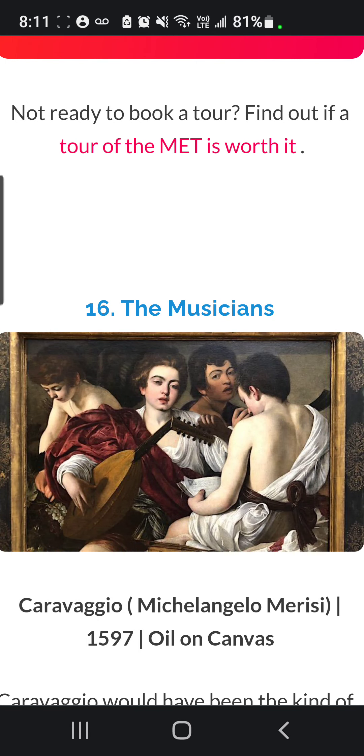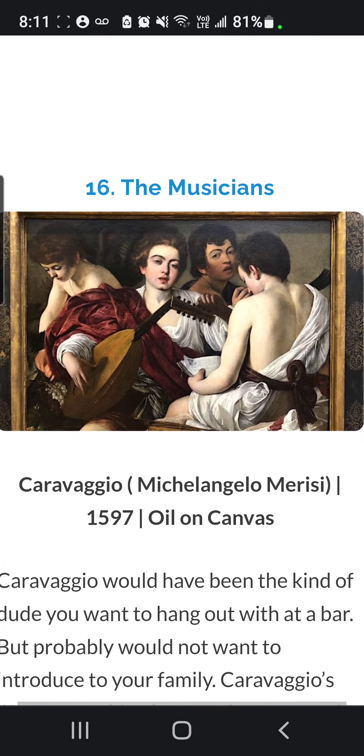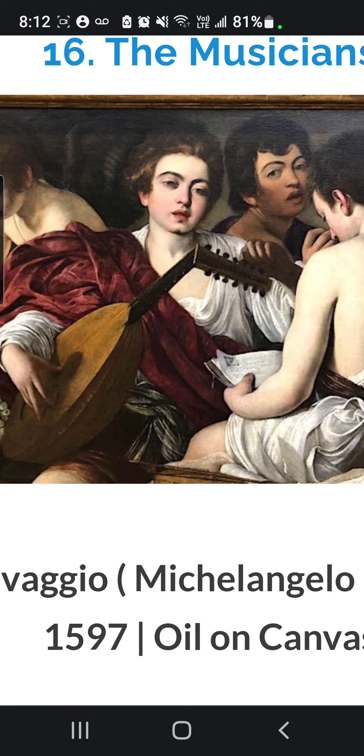Next, we have The Musicians by Caravaggio, Michelangelo Merisi, 1597, Oil on Canvas. This painting received negative reviews at its time, due to how he portrayed saints and holy people as ordinary people with ordinary defects. This revolutionary idea changed the art world forever.